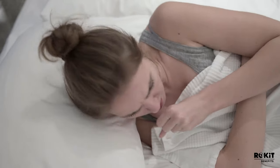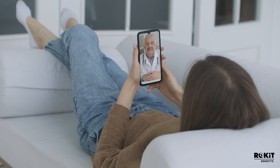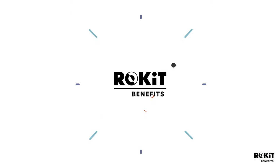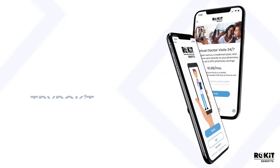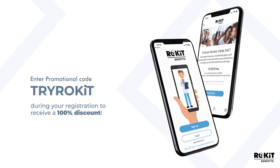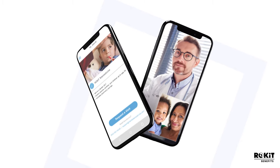Have a cough, ache, or pain and at least two minutes to spare? Then you have enough time for a doctor's appointment through the Rocket Benefits application. Simply download the application for free in the App or Google Play Store, and enter promo code 'try rocket' during registration to receive a 100% discount.